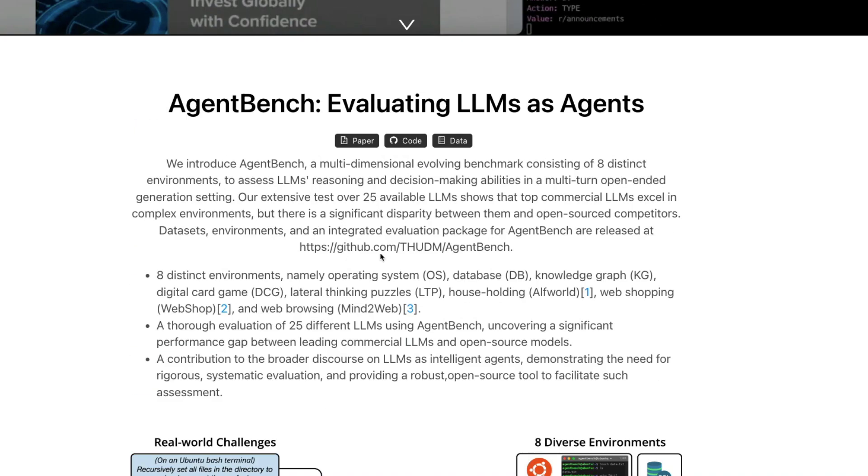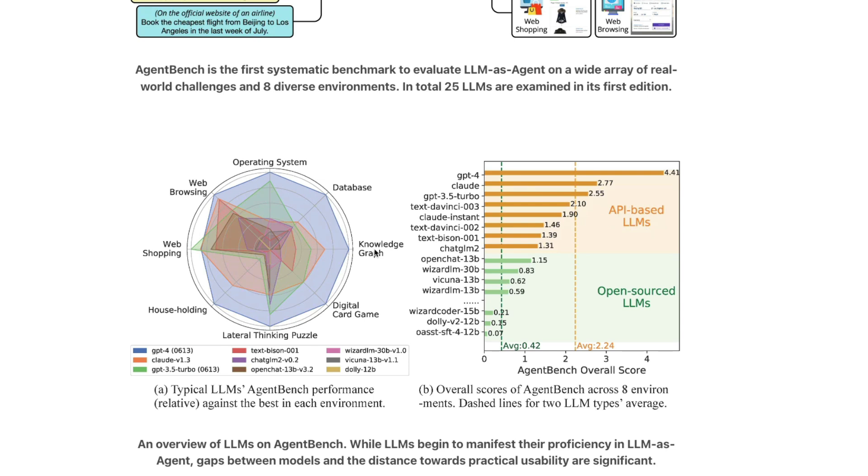The results are stunning and surprising. GPT-4 is still the undisputed king of LLMs as agents — it is way far ahead of the second-place Claude, then GPT-3.5 Turbo, then text-DaVinci-003, Claude Instant, text-DaVinci-002, text-Bison-001, ChatGLM-2, and OpenChat 13 billion parameter. The gap between the top open source model and the top commercial model like GPT-4 is huge in terms of average score.